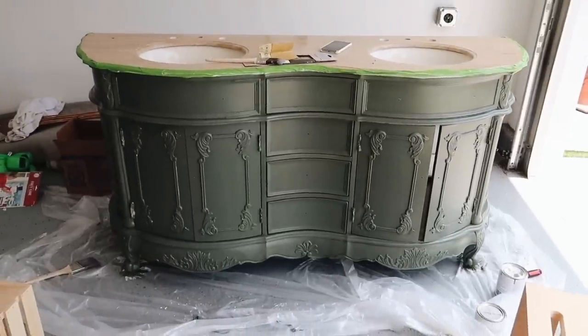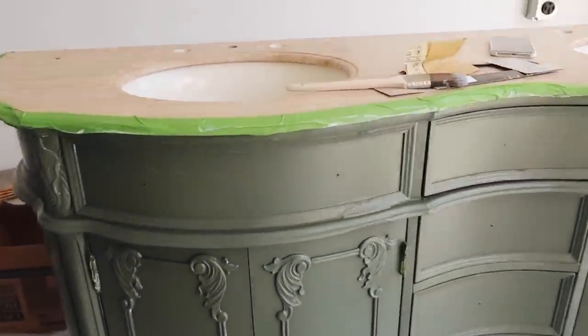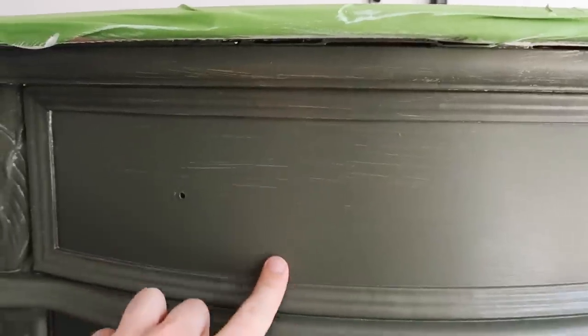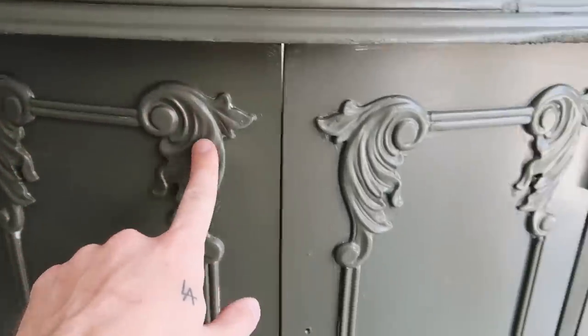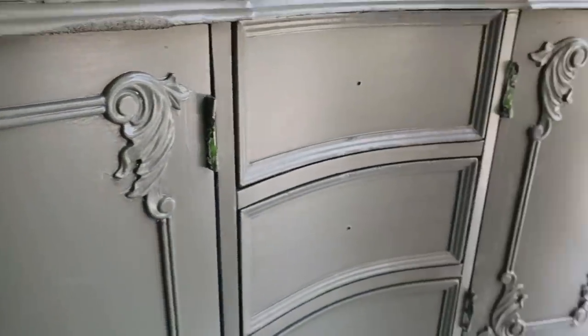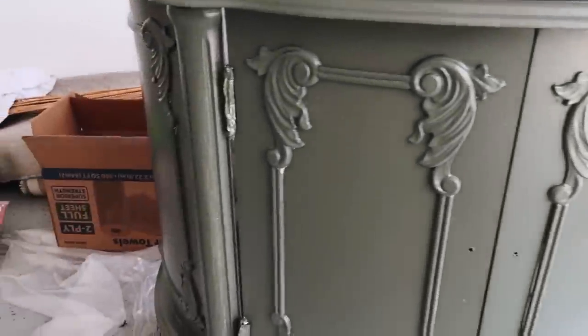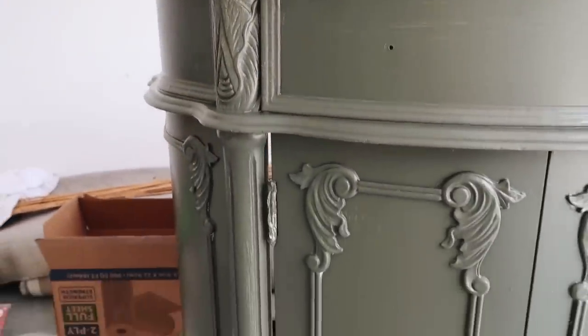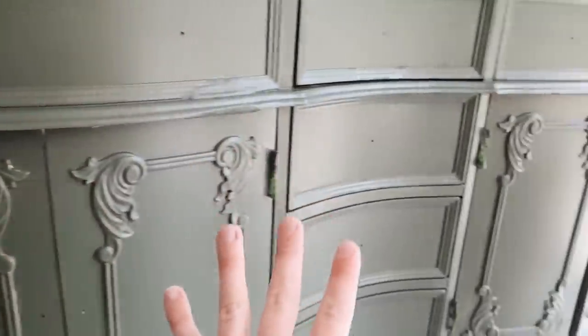Good morning, guys — it is day three of the vanity makeover. I want to share the current state now that it's dried from the last session. The color transformed into this really nice dark olive, which I love. There is still some streakiness that I need to take care of to make sure everything looks opaque when fully finished, so I'm going to start by applying a second coat of paint to the entire vanity.